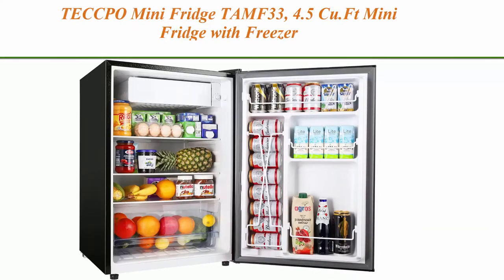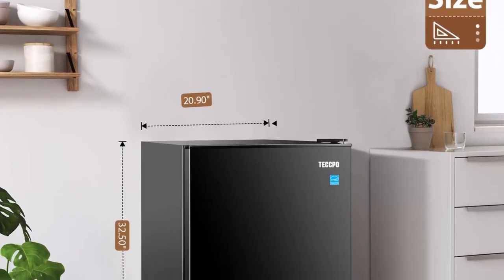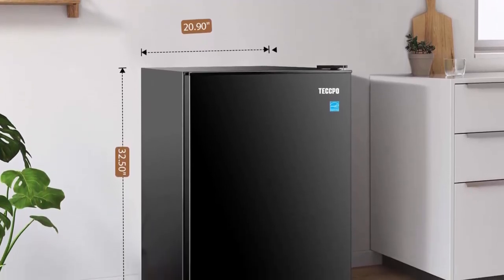Top 6: Teccpo Mini Fridge TAMF33 — 4.5 QFT mini fridge with freezer, Energy Star, auto-defrost, super quiet. Small refrigerator for dorm, bedroom.